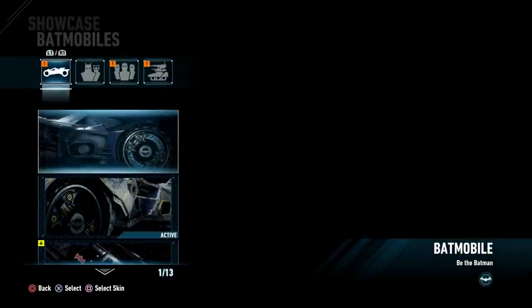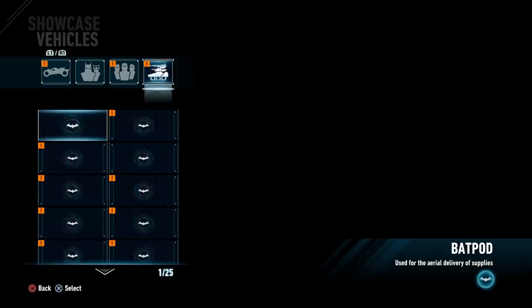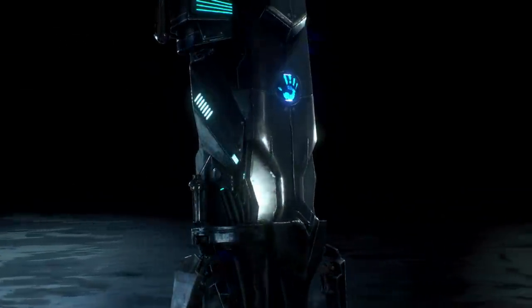Let's go ahead and begin our showcases. We're going to scroll on through to the vehicle selection screen and kick things off with the Batpod, used for aerial delivery of supplies.